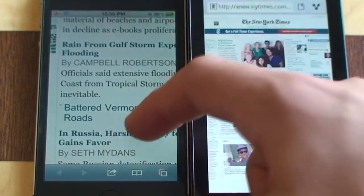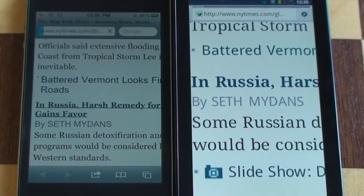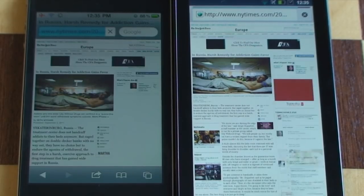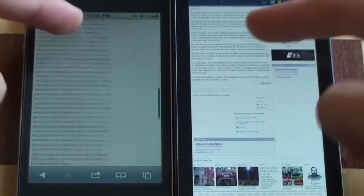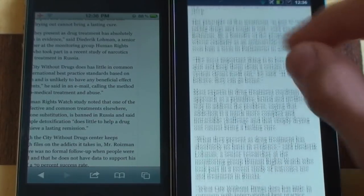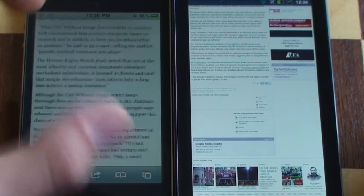We can open up an article — this one, the Russia one — and we'll do it at the same time. 3, 2, 1, go. Which one is going to load up first? It's pretty close, and the Android finished first, and the iPhone is now finishing up. The Android finished just before. Scrolling is smooth. Double tapping — faster on the iPhone. I've always found Android scrolling too fast. Working pretty well.